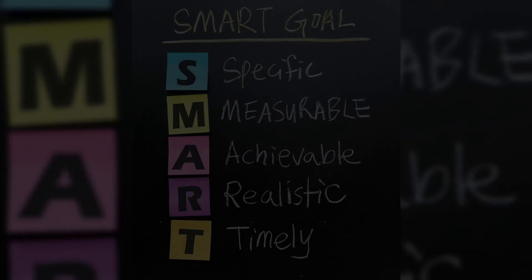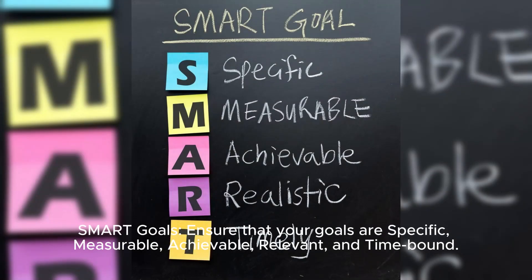Set realistic goals. SMART goals: Ensure that your goals are specific, measurable, achievable, relevant, and time-bound.